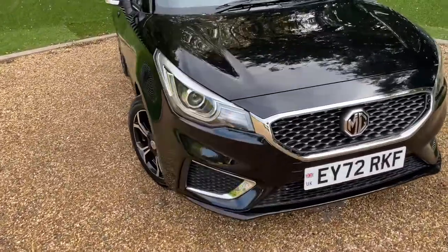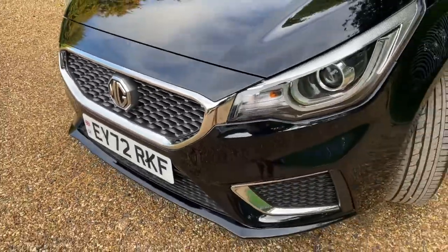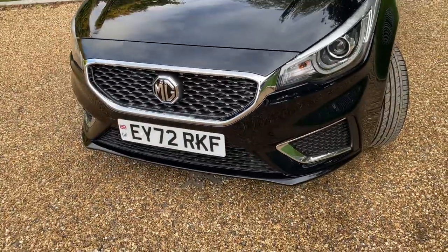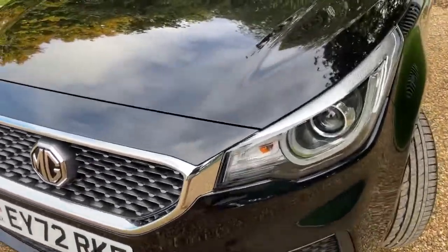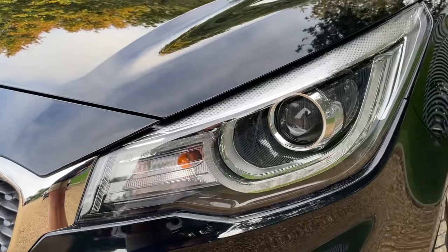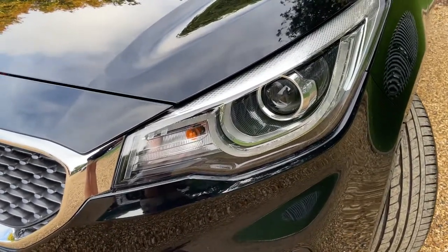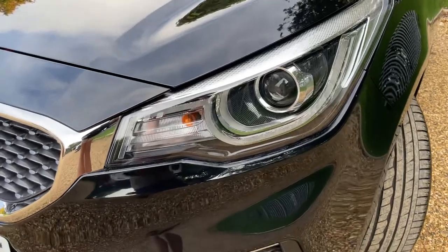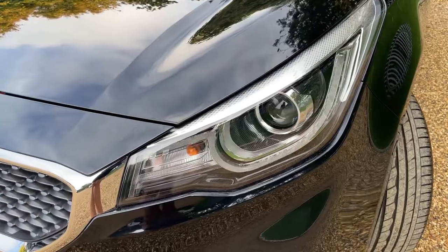We're going to begin at the front of the vehicle. We have some lovely honeycomb-style front grille and covers on there — it really does aid the aesthetics of the vehicle. We can see some nice large headlights, really good quality, which means very good visibility at night. To aid visibility in the daytime, we have a daytime running lamp that features around the outside of the lamp also.